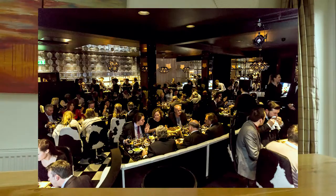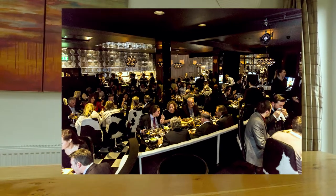Number three: do not over light. Make sure that your scheme builds in darks as well as lights. That way the eye is given interest as there's contrast between light and dark.